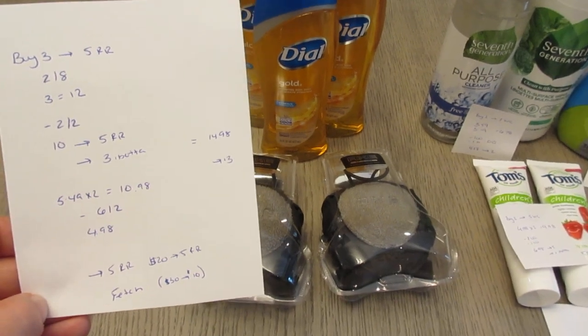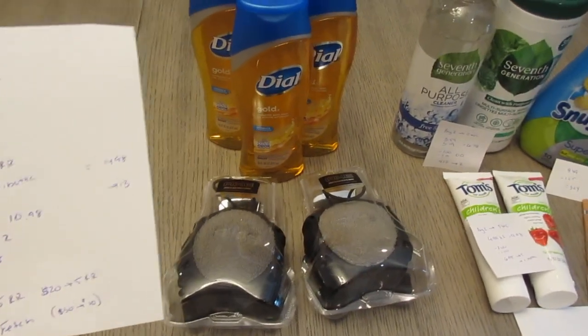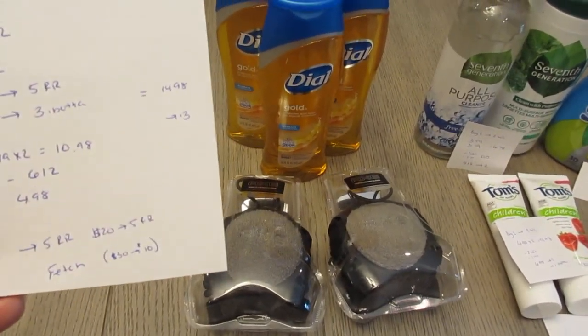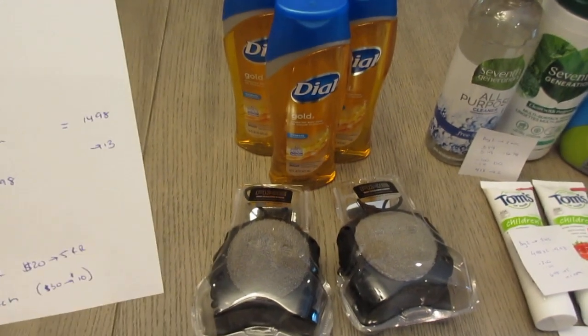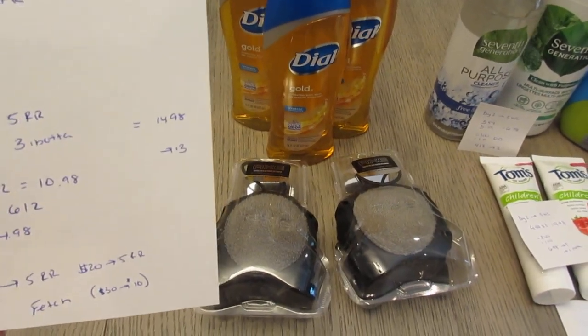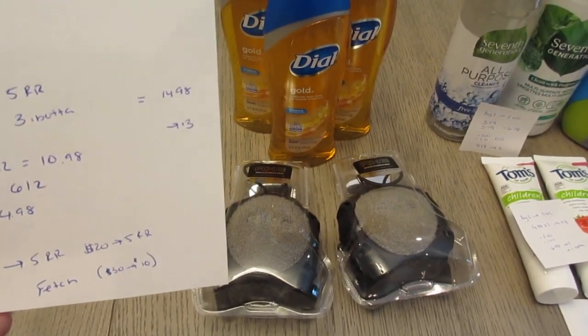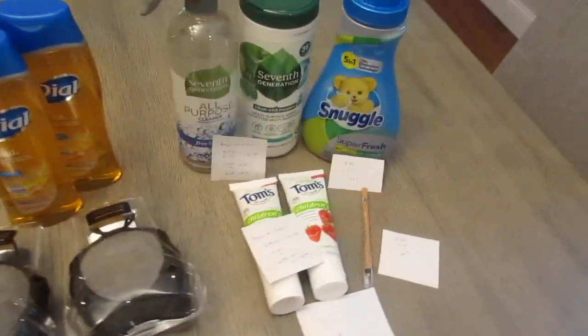I earned three dollars from the ibotta app, so the cost was $1.98 for these items. The AXE also counted on the Fetch app's spend $30, earn back $10 deal. So if you're working towards that deal on the Fetch app, this can make it a nice money-maker.